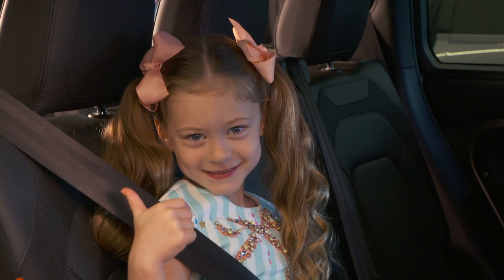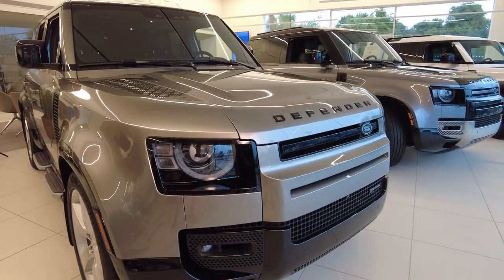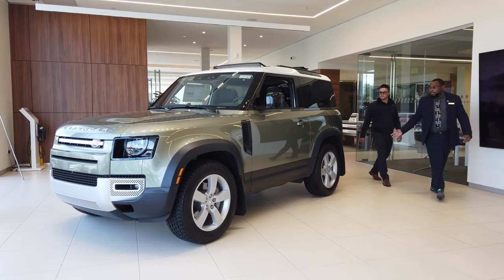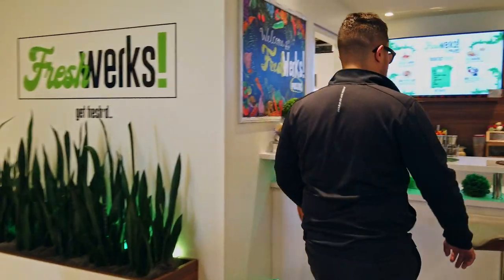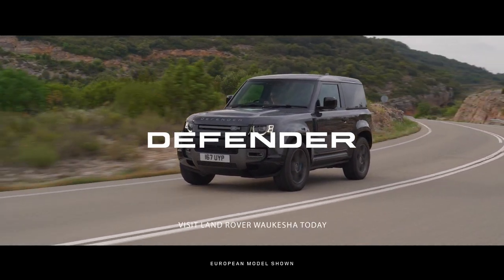Right Sammy? Plus, when you buy or lease from Fields, you'll automatically become a member of the Fields amenities program with complimentary loaners, car washes, our cafe and gourmet coffee bar, and much more. All at no charge.